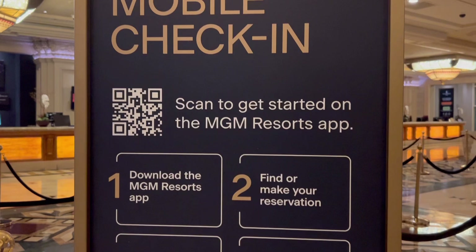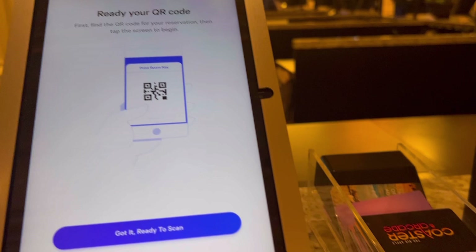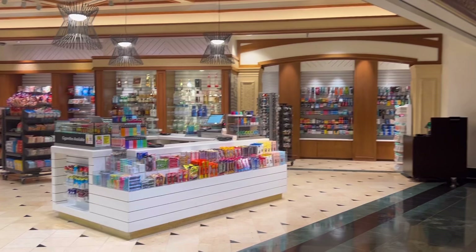Now let's talk about check-in. Mandalay Bay is an MGM resort. One thing I love about MGM properties is you could check in when your room is ready — sometimes as early as 10 o'clock in the morning, though that's based on availability. You could opt for an online check-in and get a room key card when you arrive, or skip that line altogether and use your actual phone as a room key. You would need the MGM app downloaded on your phone.